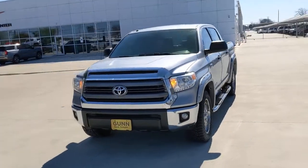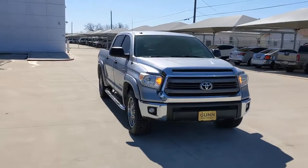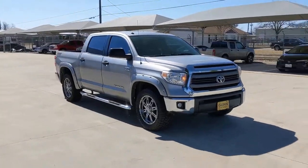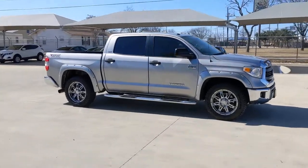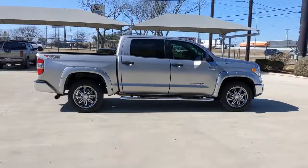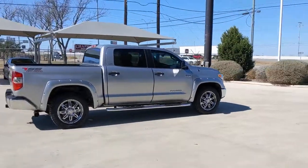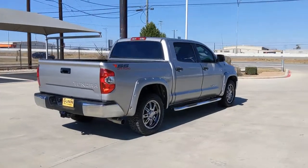Look no further than the 2015 Toyota Tundra. With less than 110,000 miles on the odometer, this vehicle stands out from the rest. Get the features you need and the comfort and style you've been hoping for. This well-equipped vehicle is an excellent value and will help you make the most of every drive. All you need to do is relax and enjoy the ride.